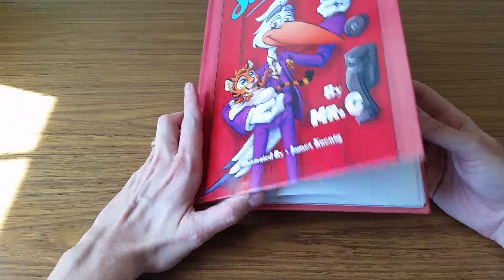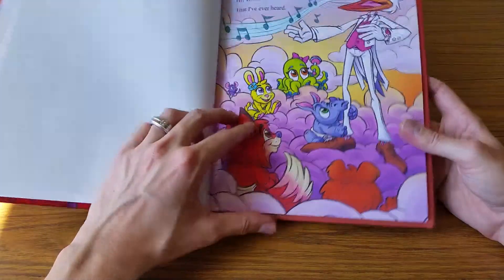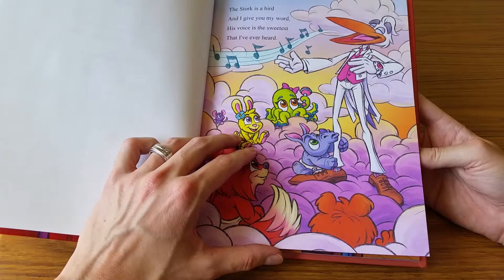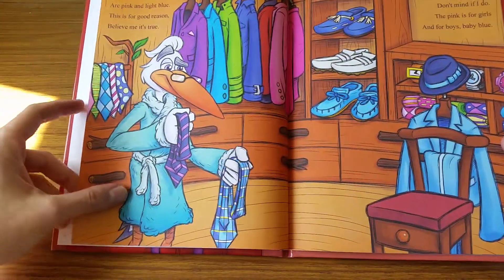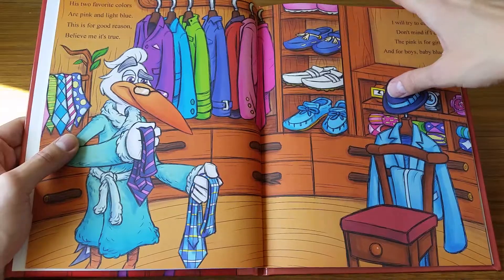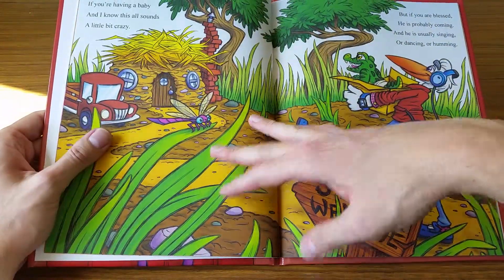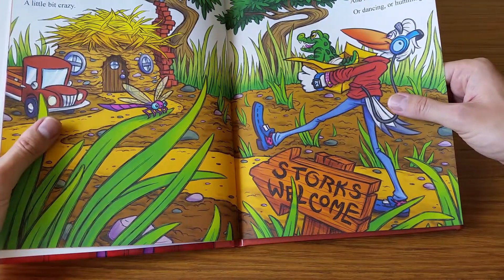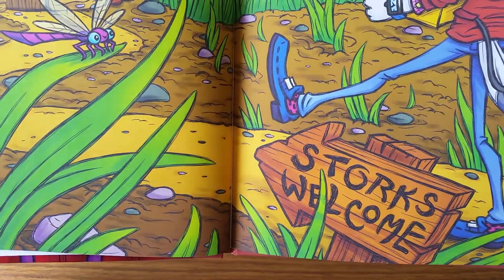I always do covers last, but I designed this character — this stork — and the author had a lot of photo reference of different outfits he wanted him to be wearing on different pages. There are all sorts of fancy clothes; it's a very dapper stork. After we designed the stork, I had to use that photo reference to give him some fun different outfits.